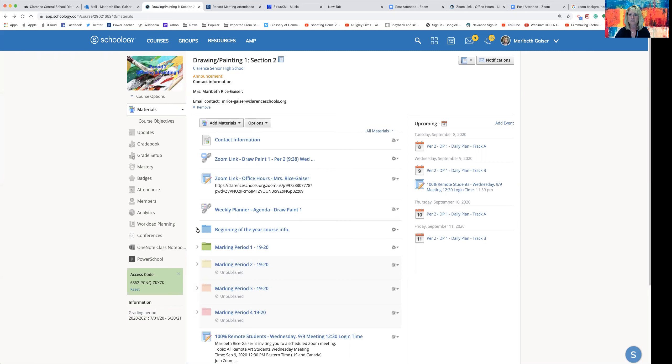Before I start off with the beginning of the year, I have marking periods set up for them. Anything that I give the students is going to be specifically in that marking period, and more information about supplies — what they need to bring to school or what they'll need for home use for remote — will be listed in the actual assignment itself.